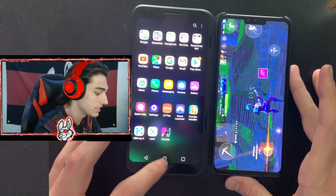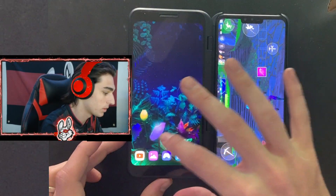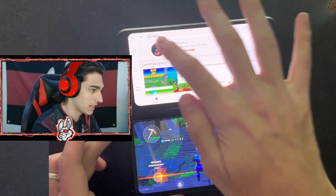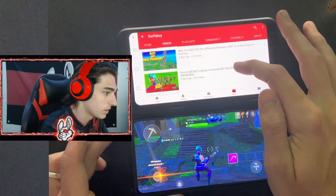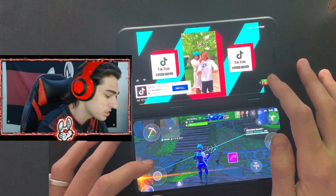On the top there's also a second screen, and what this second screen does is everything a normal phone screen does. You can go on YouTube — let me pull that up real quick — and as you can see I've got my channel pulled up right there, and we've also got Fortnite Mobile on the bottom.